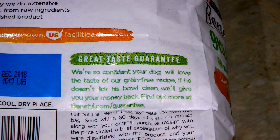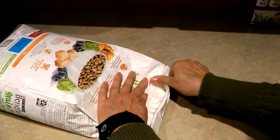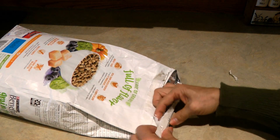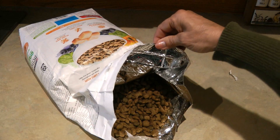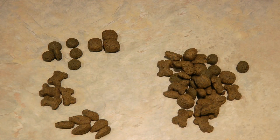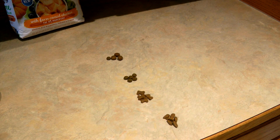Purina stands by their product because they have a great taste guarantee — if your dog doesn't like it, you can get your money back. I'm counting on my dog liking it. Tearing open the bag, you can see it's foil lined and has some different shaped brown nuggets. It looks like the Beneful comes in four shapes, approximately the same color but not exactly — I suppose one is the chicken, one is the pumpkin, one is the blueberry, and one is the spinach. Sammy can be fussy but he's hungry.